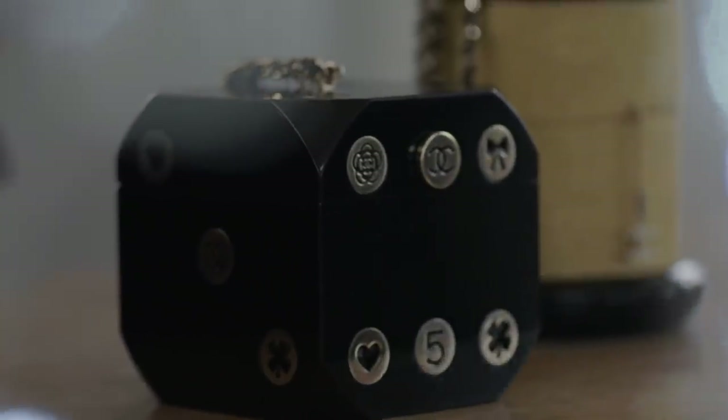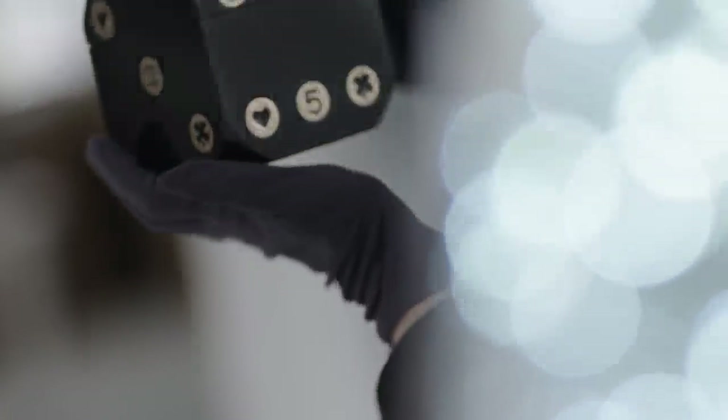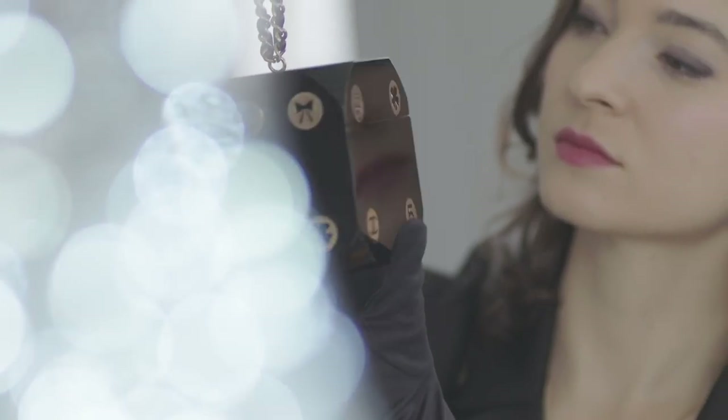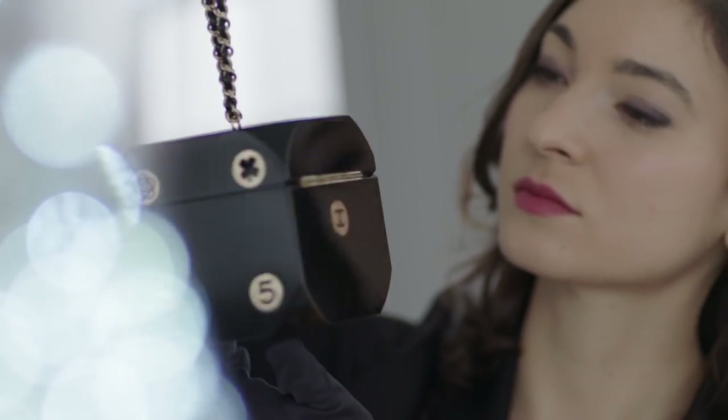Karl Lagerfeld transforms his runway shows into full immersive experiences. For one show, he produced a full casino featuring this Dice Lucite Minaudière, which is emblazoned with symbols of Coco's life.